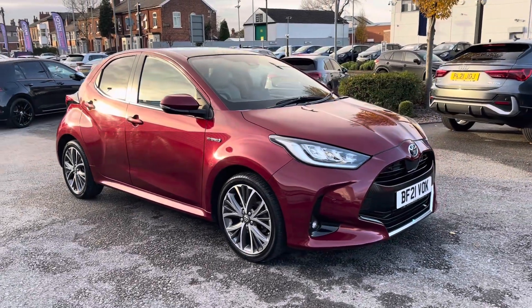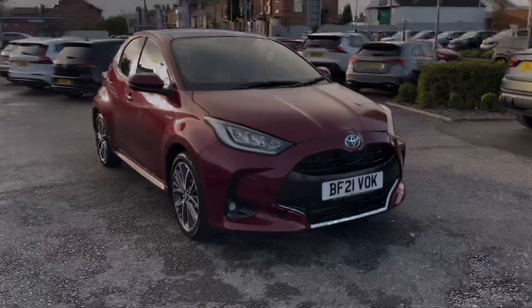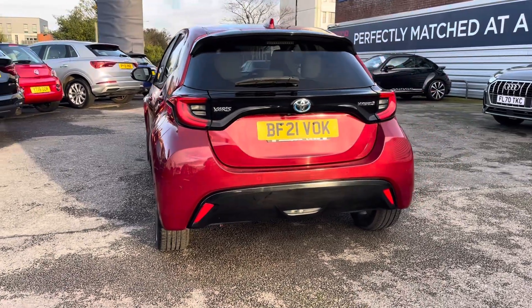Hello and welcome to Motormax London. Today I'll be taking you around this Toyota Yaris. This Toyota Yaris is finished in red and is powered by a 1.5 MBT petrol engine with an automatic transmission.